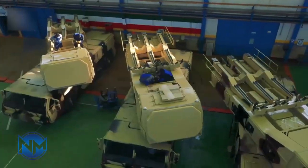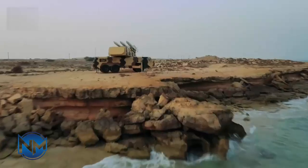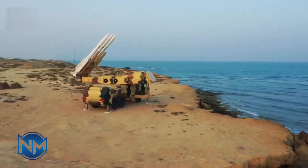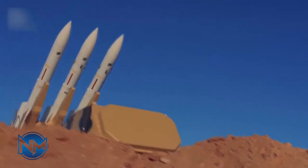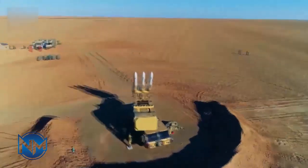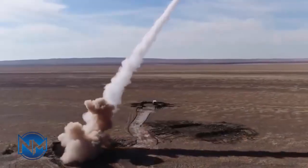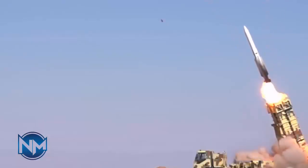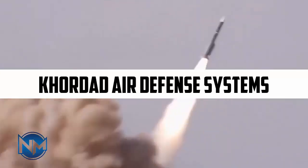The Taba's air defense system is an indigenous Iranian medium-range system known for its capability to target various aerial threats. It uses a high-explosive fragmentation warhead and advanced radar guidance. The Taba's system can engage targets at ranges of up to 60 kilometers and altitudes of up to 30 kilometers. Its integration into Iran's broader air defense network enhances its effectiveness, posing a considerable threat to any aircraft entering its range. Its advanced radar and missile technology make it a key component of Iran's defensive strategy.